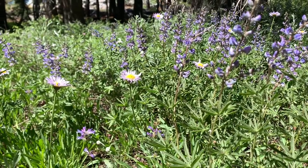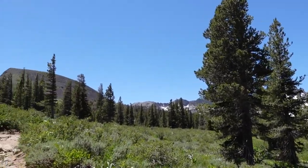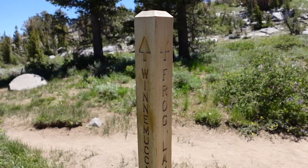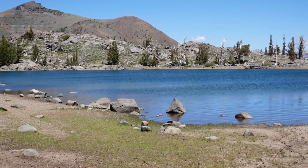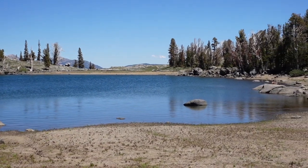Got a little wildflower action. Coming to a nice opening of views. Decided to take the super short detour to Frog Lake. Definitely more excited for Winnemucca Lake.